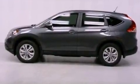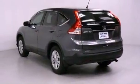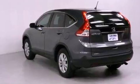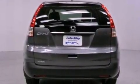Features include air conditioning, a split folding rear seat, cruise control, a CD player, a passenger side vanity mirror, a security system, traction control, an anti-lock braking system, a rear window defroster, and fog lamps.